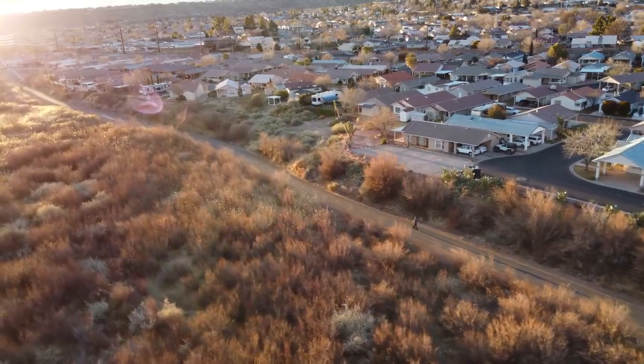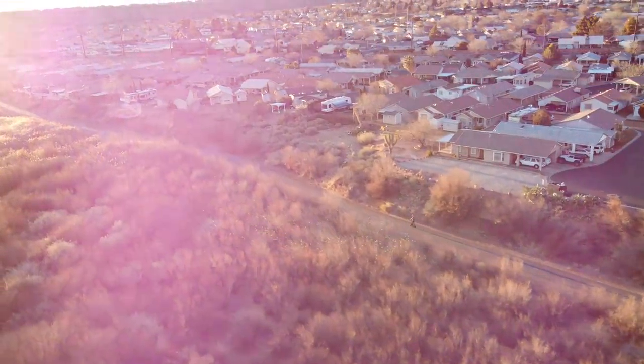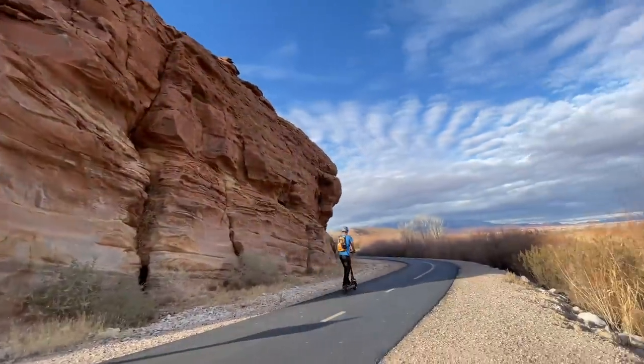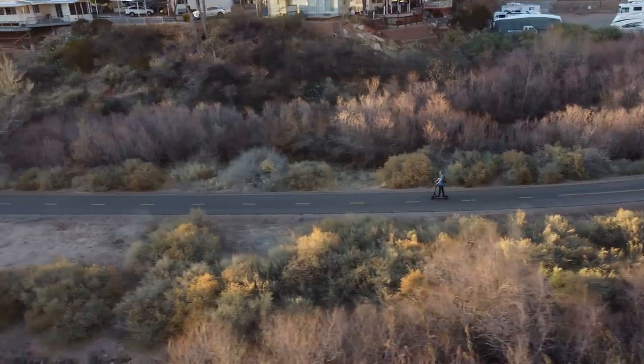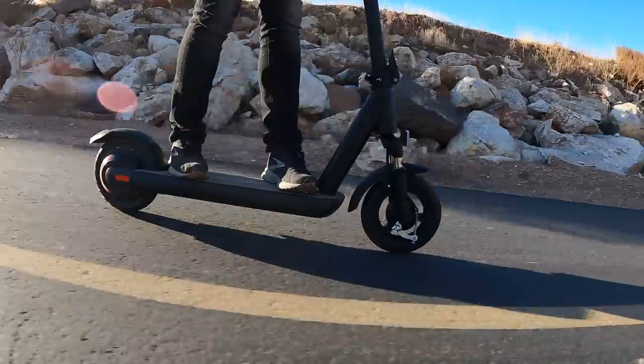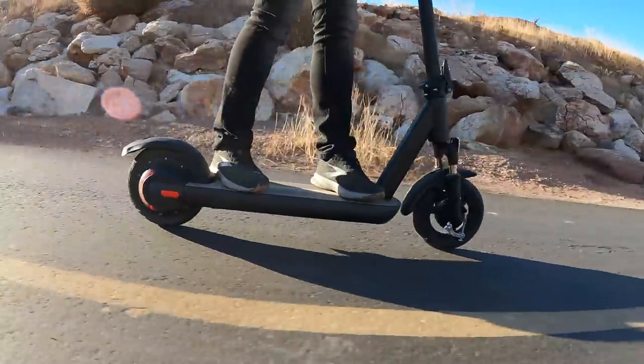It offers three speed modes. I kicked it up to sport mode to test the acceleration, which maxed out in less than a block. The Pro has one of the fastest accelerations I've seen for a commuter scooter in this price range, even with a weight of 46 pounds.